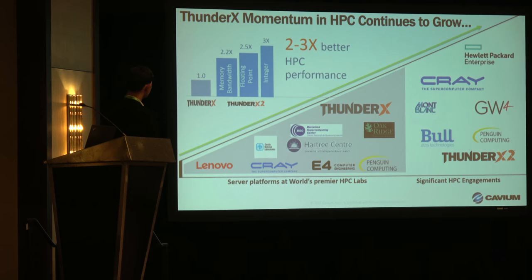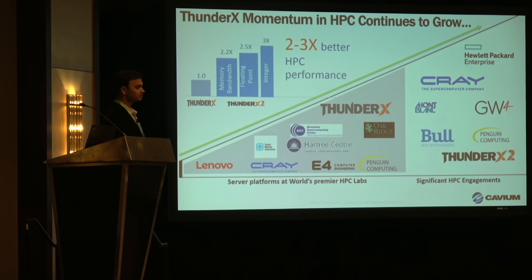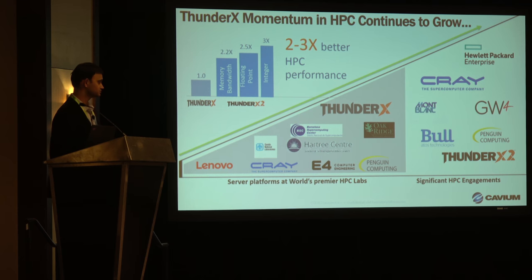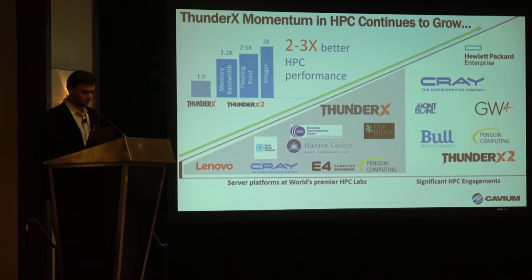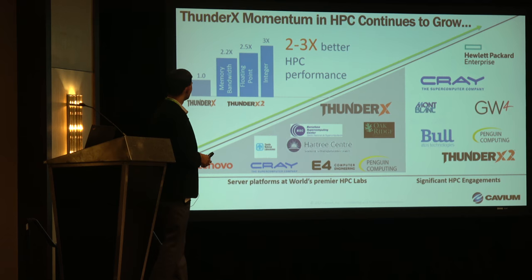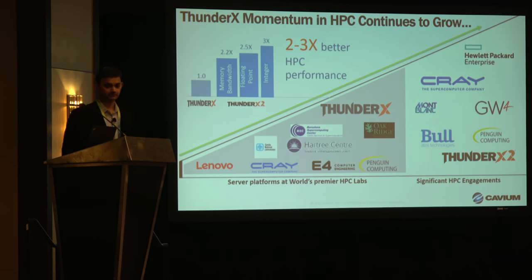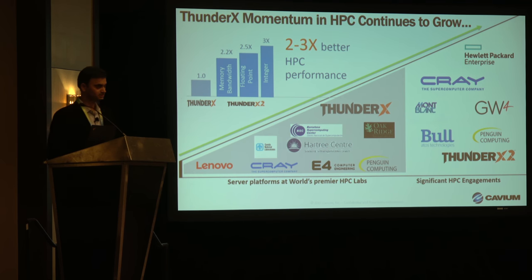With ThunderX2, as you can see on the top left, we've improved performance significantly across a variety of metrics — memory, floating point performance, and integer performance. That propelled us into the next generation of systems and made system bring-up quicker. Both HP and Cray have announced their systems based on ThunderX2 — that's huge for us. You also heard this morning from Montblanc and Simon for GW4 about the work and performance they're seeing on ThunderX2. We also have platforms from Atos Bullion and Penguin Computing on the ODM front.